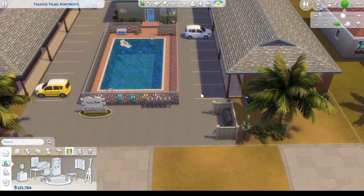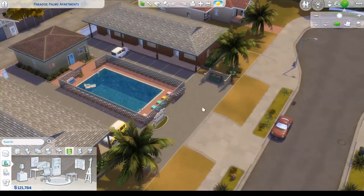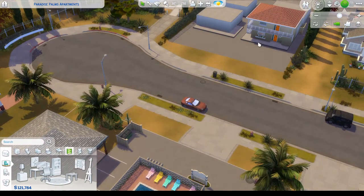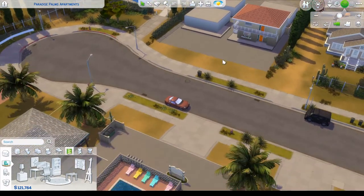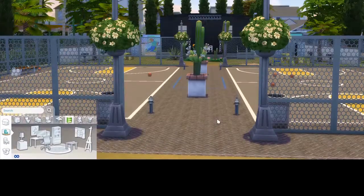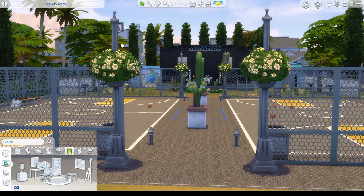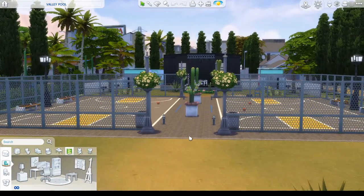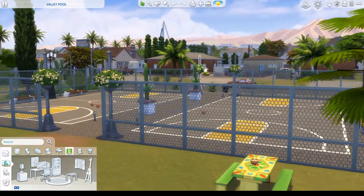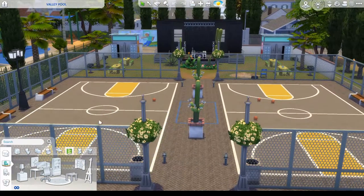Real short tour — there's also a little closet when you come in. There's another lot I want to show you guys that I was thinking about placing in this particular area. Let me show you and see what you think — whether I should keep this set of apartments or put something else there. This was originally called 'Valley Pool' so just forgive that name. It's actually a park. I thought it would look nice across from Paradise Palms Apartments — just walking over from your apartment to this park.